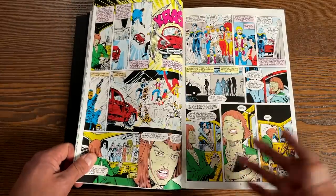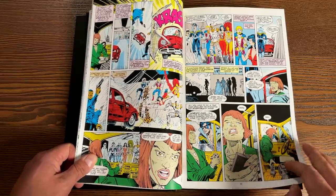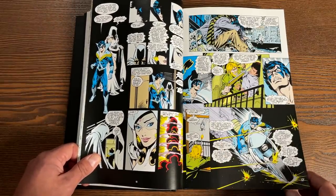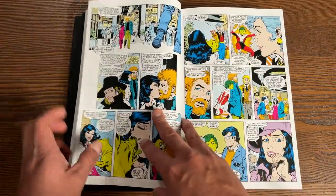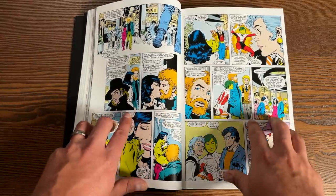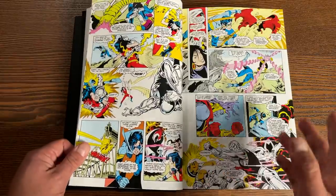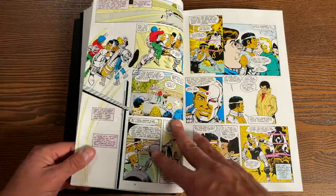Eduardo Barreto took over the run after George Perez left. George Perez does a couple of covers in this, and I know he does a couple of pages in that Secret Origins Annual Number 3. The first few issues are written by Paul Levitz, and then most of this book is written by Marv Wolfman. Roy Thomas and his wife Dann Thomas end up writing the Infinity Incorporated issue, as well as co-plotting the Infinity Incorporated crossover.